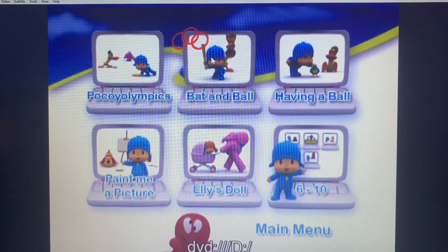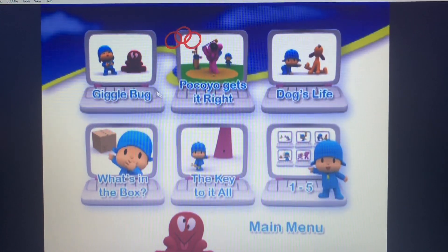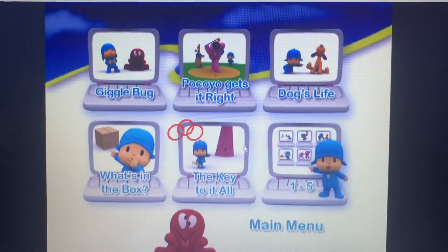There's Polkalympics, Batin' Ball, Having a Ball, Paint Me a Picture, Ellie's Doll, Giggle Bug, Polkadot Gets It Right, Dog's Life, What's in the Box, The Key to It All.